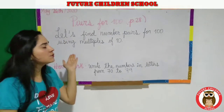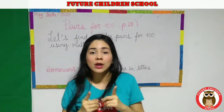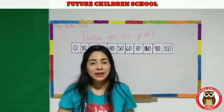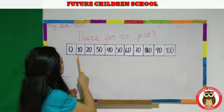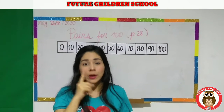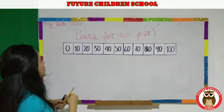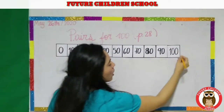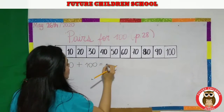Let's find number pairs for one hundred using multiples of ten. I'm going to show you how to do it with the number line. Remember the rules: you have to take just one number one time. I'm going to take zero — zero, cross out. Zero and one hundred. So I'm going to write: zero plus one hundred equals one hundred.